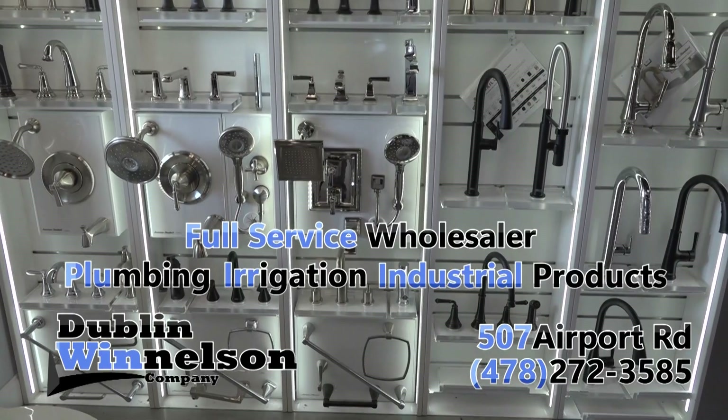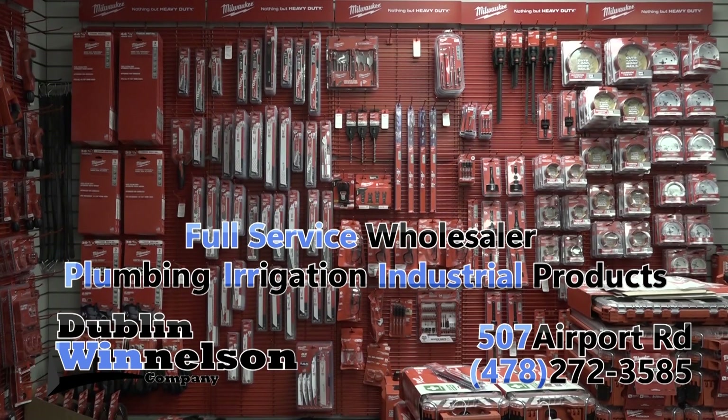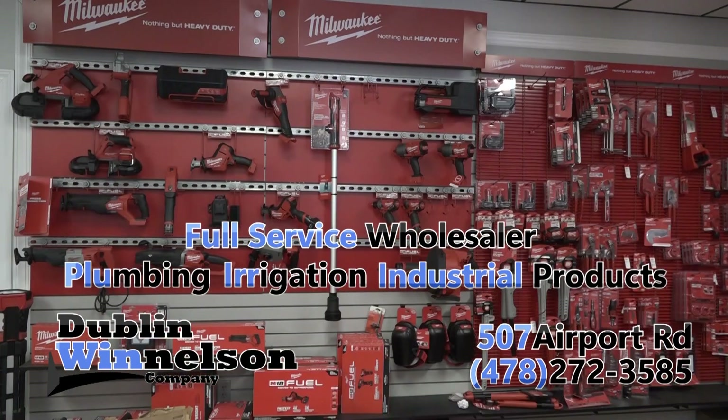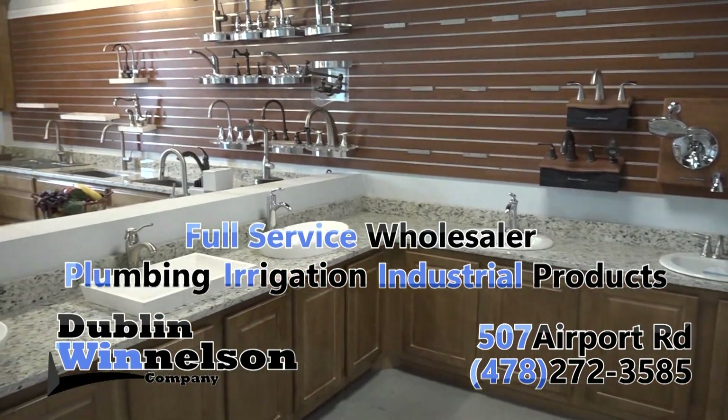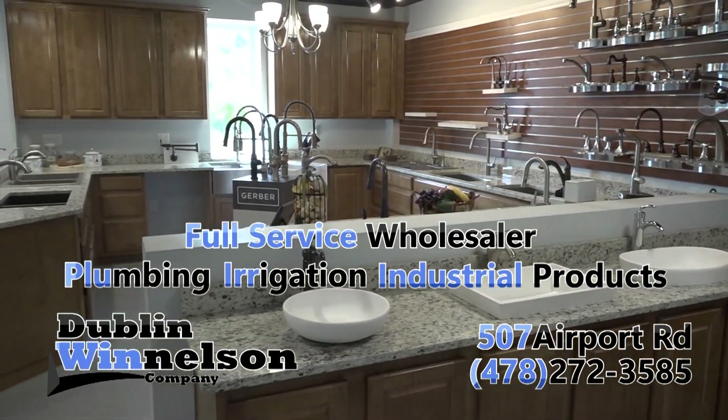From Moen to Rinnai, we carry the plumbing, irrigation, and industrial products you need from the brands you trust. We also carry a great lineup of Milwaukee tools. At Dublin with Nelson, our goal is the long-term success of your business. We achieve that goal with a simple commitment: doing things right, one customer at a time.